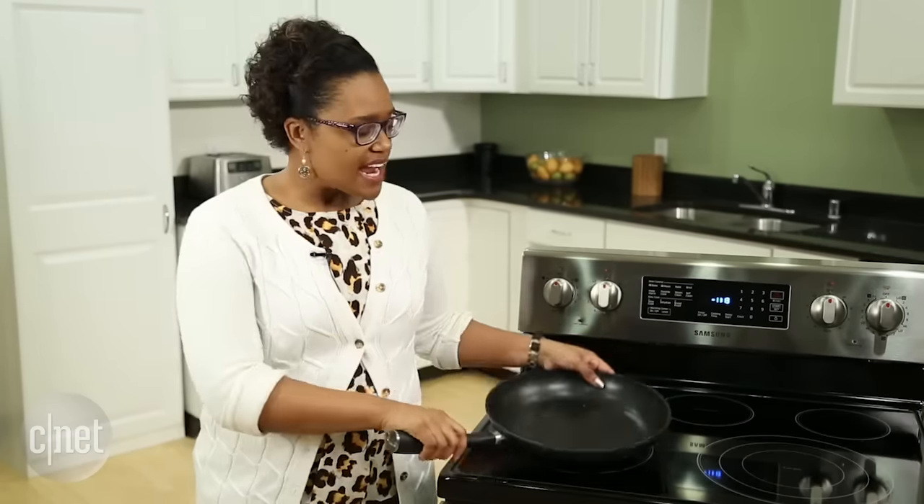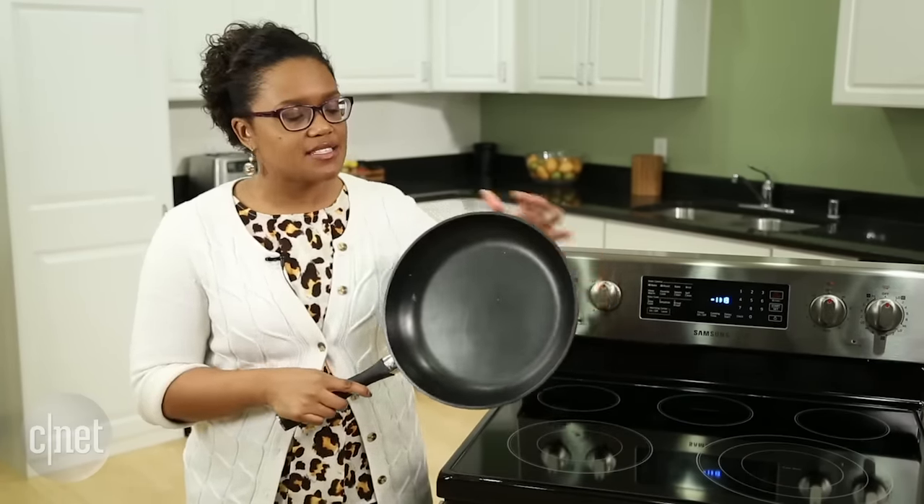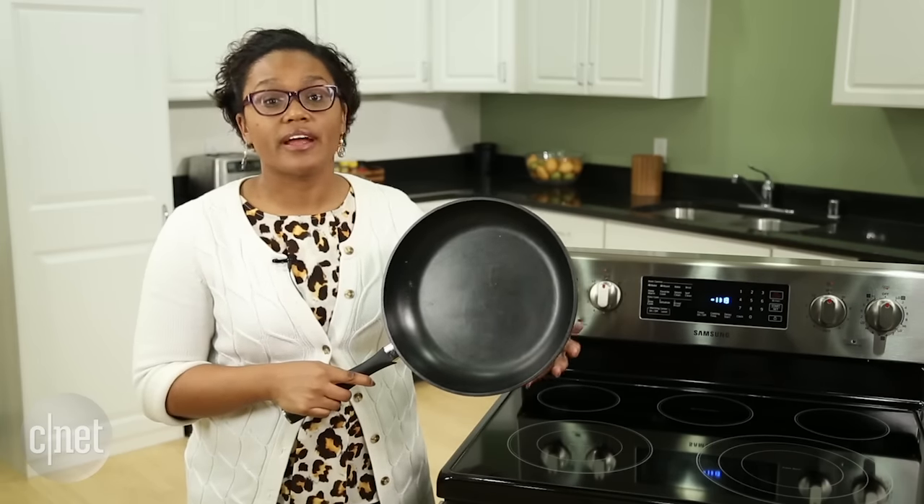On the surface the Pantelligent looks like any other pan you might have in your home. It's about 12 inches across with two inch sides, covered with a non-stick coating, and made of aluminum.